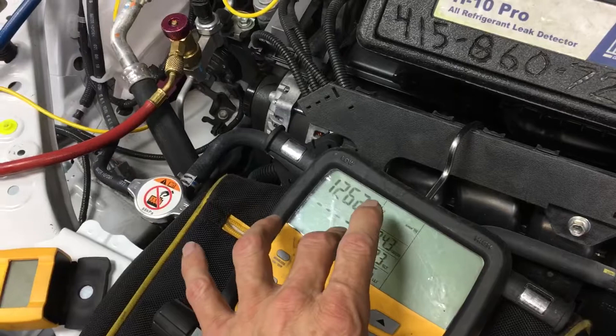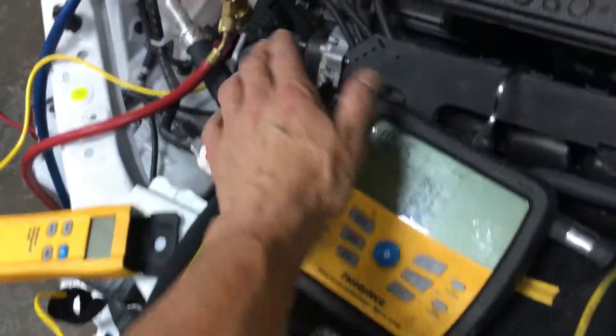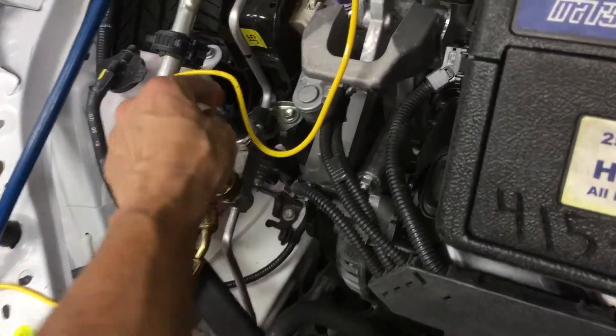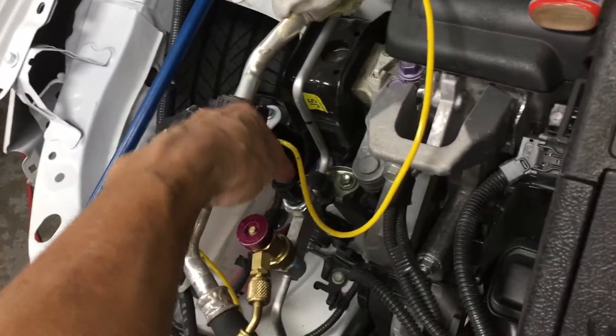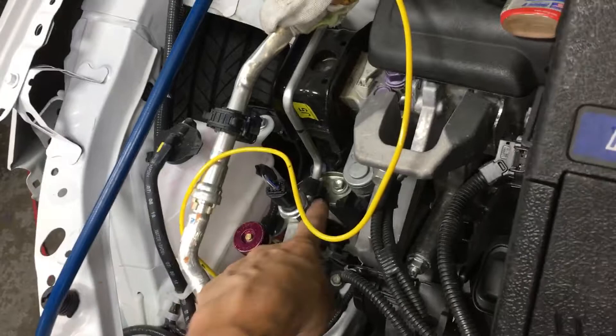You might see a vacuum reading here at first when you've first seen it, but there is such a restriction and I have such flow that on the other side of the core it was still positive. You just can't read that unless you had a vacuum gauge tied into the lines at some point after the cores.